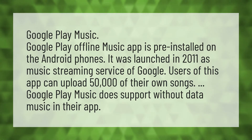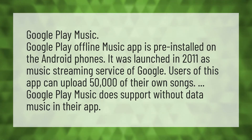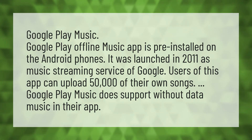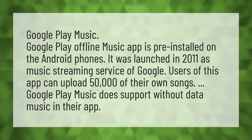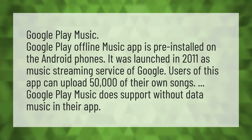Google Play Music. Google Play Offline Music app is pre-installed on Android phones. It was launched in 2011 as a music streaming service of Google. Users of this app can upload 50,000 of their own songs. Google Play Music does support without data music in their app.